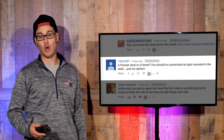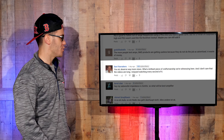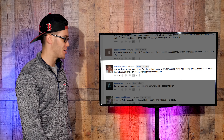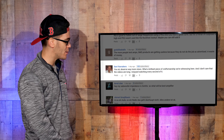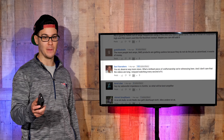Let's even take it further — we'll put a Coke dispenser on the left door and a flashlight on the right door. Bot Raymakers says: 'You, sir, deserve way more views. What a brilliant piece of craftsmanship we're witnessing here. And I don't care that the videos are long — I enjoyed watching every second of it.' Thank you, Bot. You're the man.